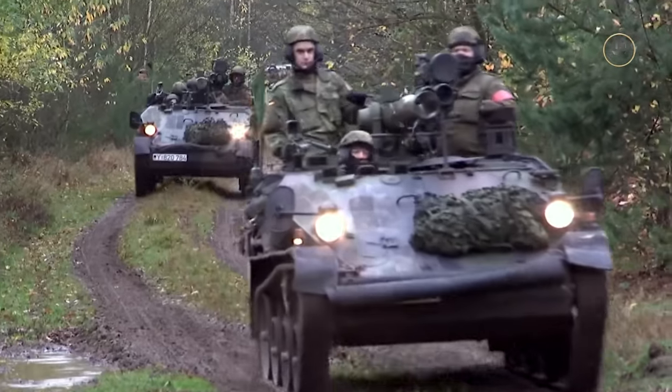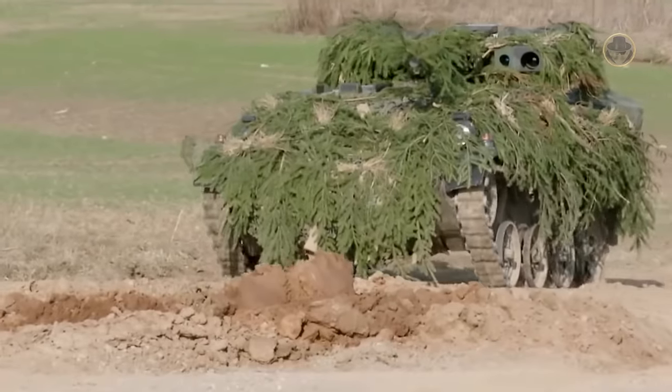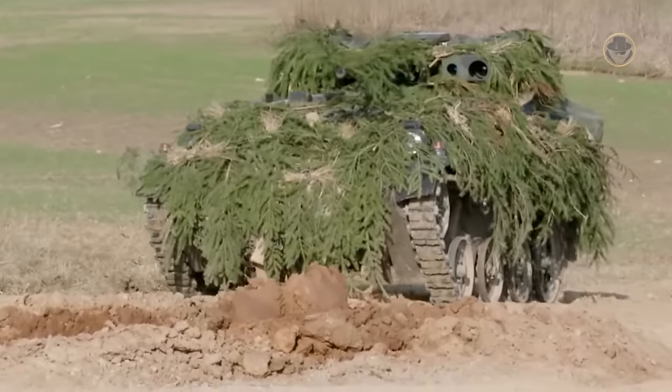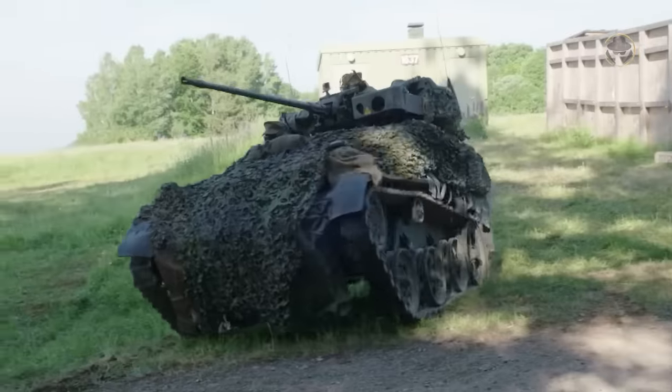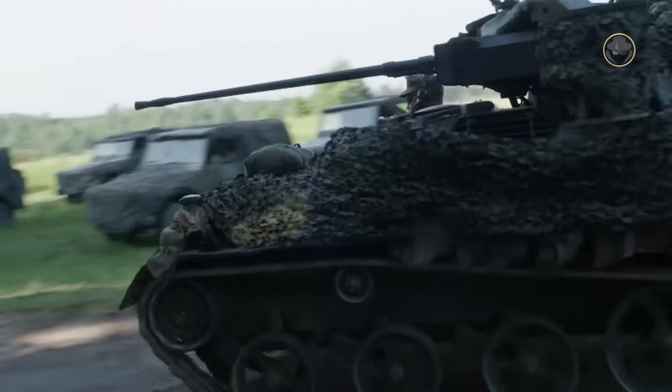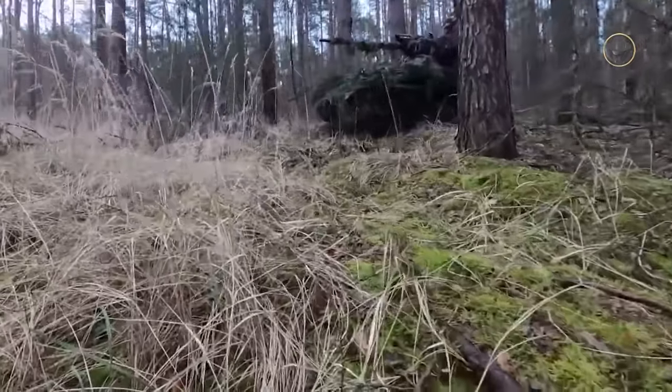The Wiesel is one of the most intriguing armoured vehicles. It is unique in some respects, but also not from other perspectives. The question is: why did Germany develop such a vehicle with poor protection and firepower? As the weapon detective, we're now investigating the Wiesel and seeking answers.